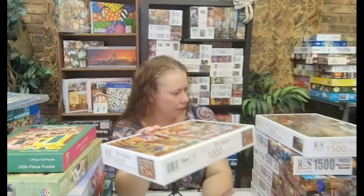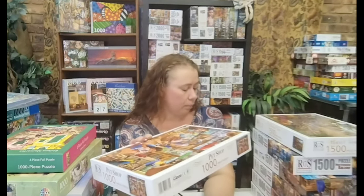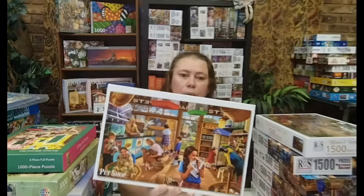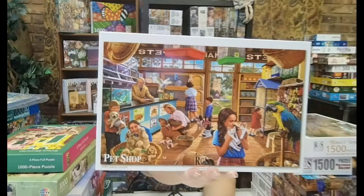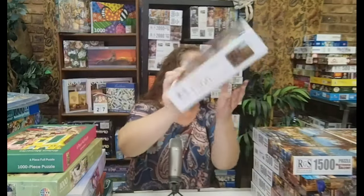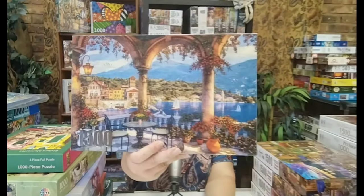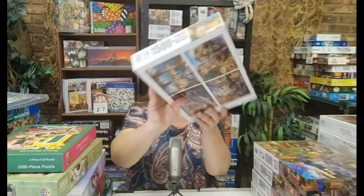I think the next two are from the older series from RGS — the newer puzzle boxes look a bit different, so these must be the older ones. This one is Pet Shop, beautiful, a thousand pieces. This one is Harvest Time, also 1,500 pieces. Then Mediterranean Balcony — look how pretty — with the little sailboat and everything. It looks so inviting, like I want to be there on holiday.